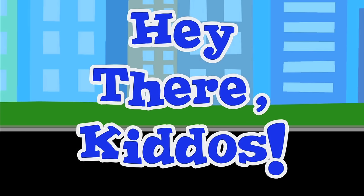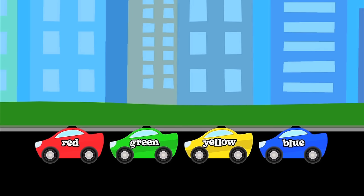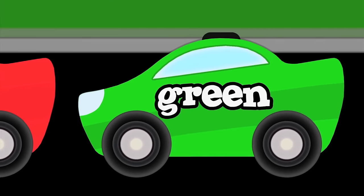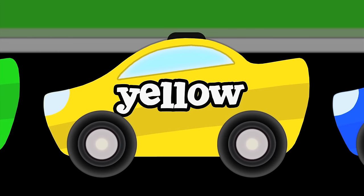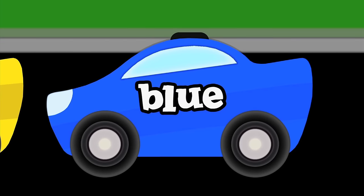Hey there kiddos. Let's learn colors. Here are four cars ready for transport. Say their colors with me. Red. Green. Yellow. Blue.